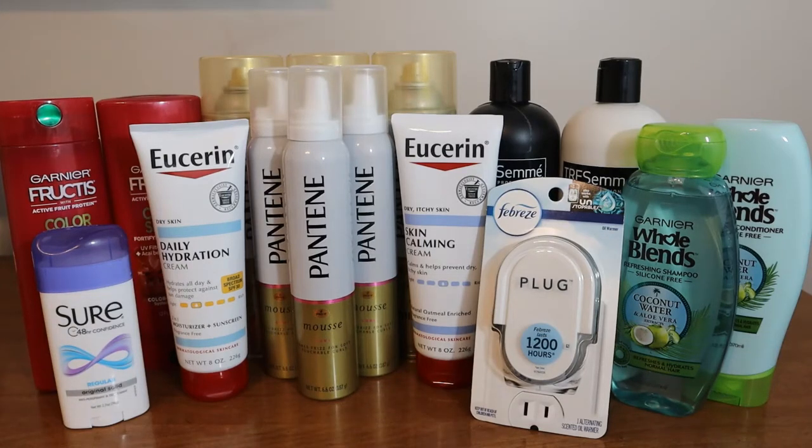Hey everyone, and welcome back to my channel, Bless Your Coupons. Today I have a CVS haul for the week of January 31st through February 6th, so stay tuned and I will show you what I got.